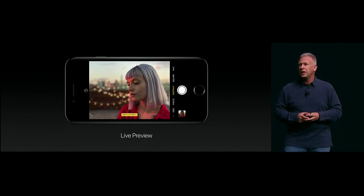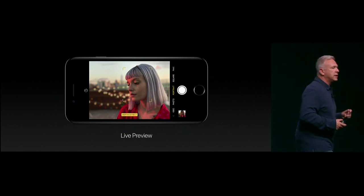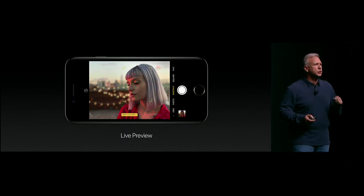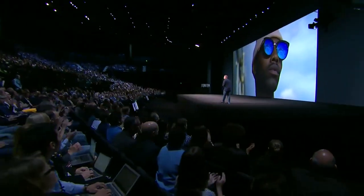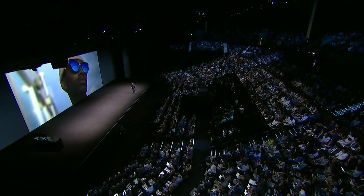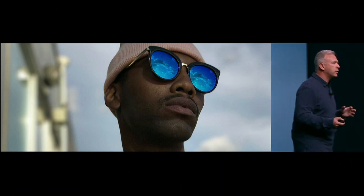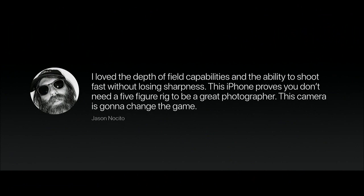I'm going to show you the first picture we've ever shown the world of a depth-of-field photo taken from an iPhone 7 Plus with this new feature. I have to come clean — the picture I showed you before was actually taken on an iPhone 7 Plus. It is stunning. We've given some photographers early access to a 7 Plus and this software feature, and they've been blown away. Jason Aceto said: I loved the depth-of-field capabilities and the ability to shoot fast without losing sharpness. This iPhone proves you don't need a five-figure rig to get great photography. This camera is going to change the game.